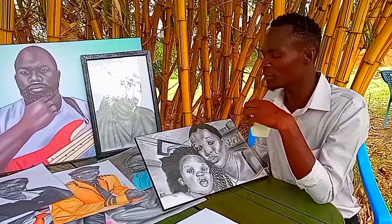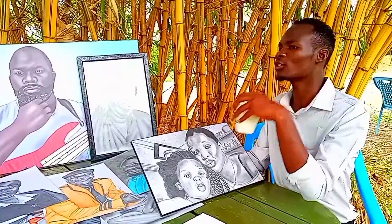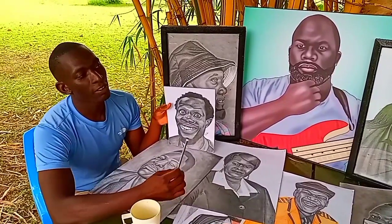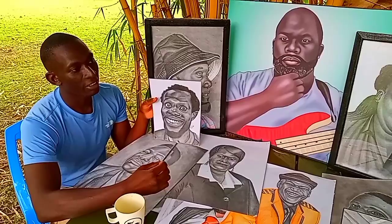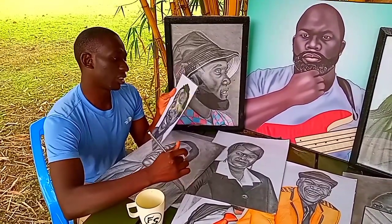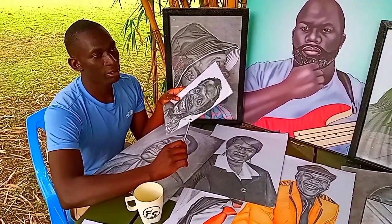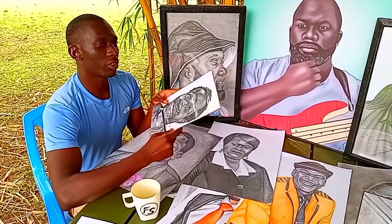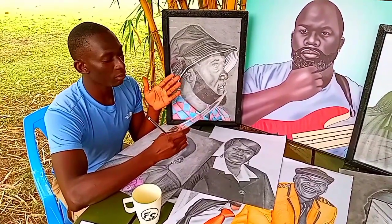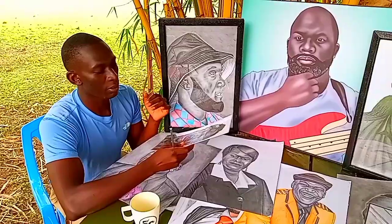There are many artworks on the table. How do you connect with your clients — how do they get to know that there's an artist called Mike Masterpiece? Nowadays we have social media. Social media helps you market your arts very fast and get many clients. But as much as social media will help you get clients, the quality of work you do will help you get even more clients. Quality gives you more customers.